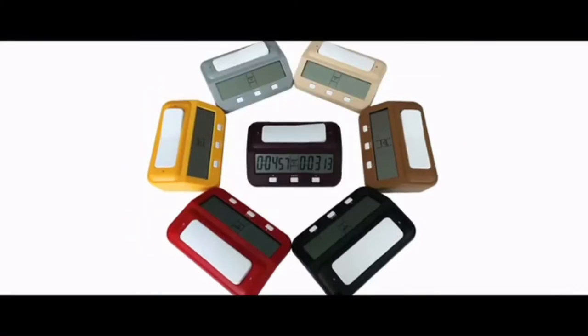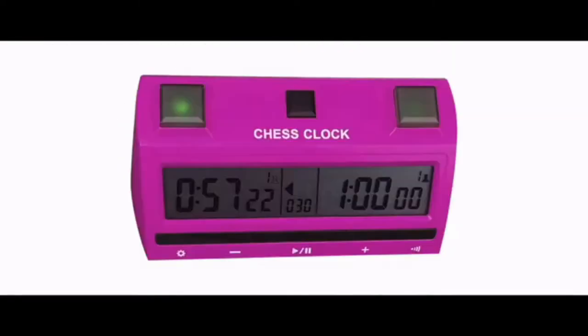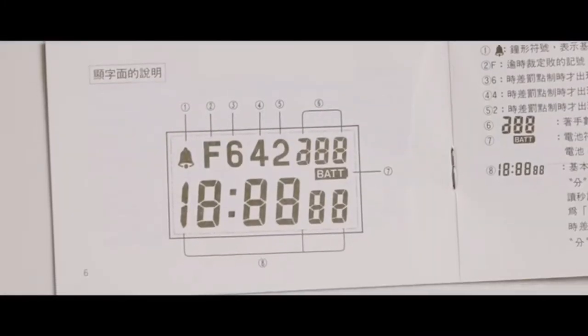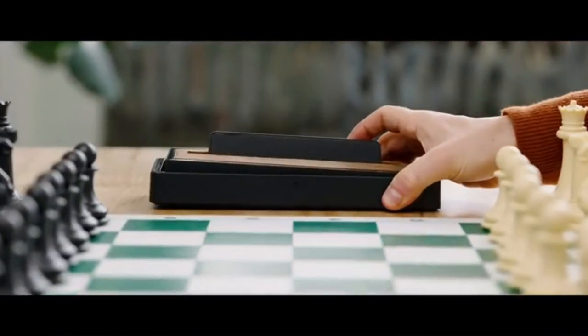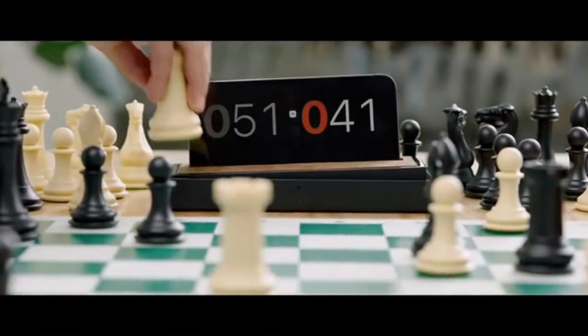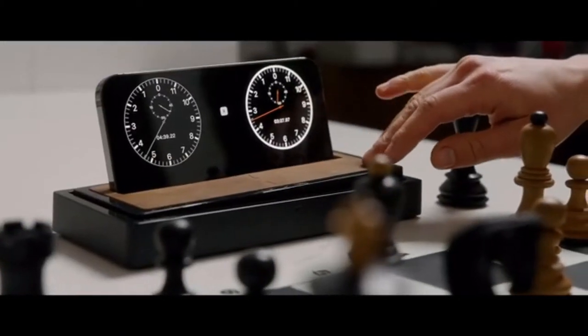A golden era of touchscreen UI later, and almost none of it has impacted traditional chess clocks. In some ways they've gotten worse — they just look wrong next to a classic set: cheaply made, terrible displays, and so incredibly hard to set. That era is officially over.